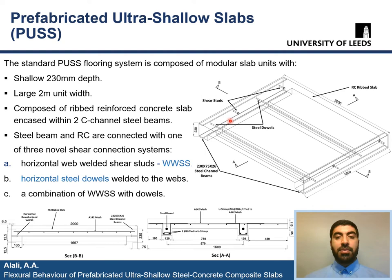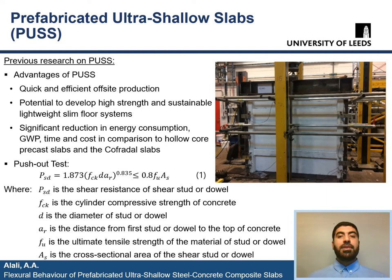Here in the schematic drawing we can see the combination of WWSS and steel dowels. In these two sketches, we can see a section in the longitudinal direction cutting the ribs, showing the rib sizes and reinforcement details, and a section through the width of the slab. The previous research on PUS demonstrated advantages such as quick and efficient off-site production, the potential to develop high-strength and sustainable lightweight slim flooring systems, as well as significant reduction in energy consumption, global warming potential, time, and cost in comparison to widely used hollow core precast slabs and cofradal slabs.